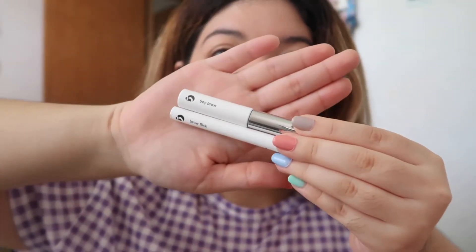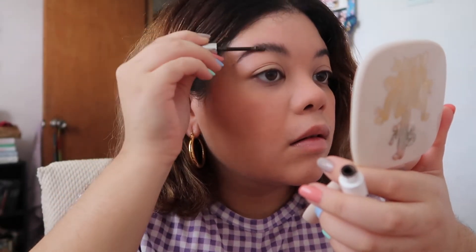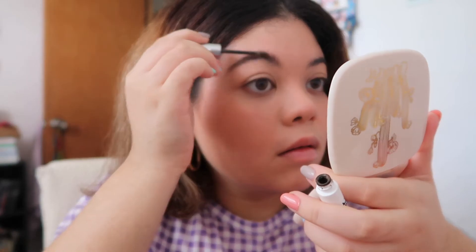Now for some brow products — I use the Boy Brow and the Brow Flick. I love these two combined. First I use the Boy Brow and brush my hairs upwards, and then with the Brow Flick I draw some hairs. They make the brows look more natural and full. I just love how they look throughout the day and they do stay put.